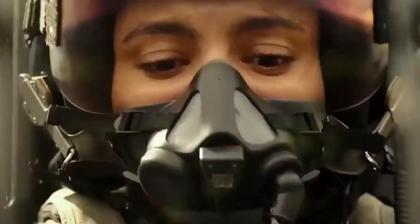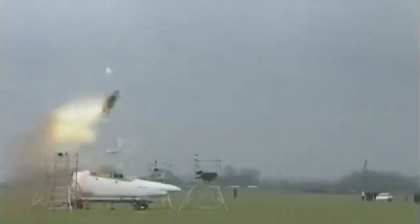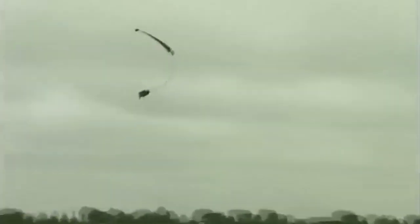Ejecting from a moving aircraft at speeds faster than the speed of sound can be extremely dangerous. At those speeds, the force of ejection can exceed 20 Gs, where 1 G is the force of gravity on one's body. At 20 Gs, a pilot is subjected to a force equal to 20 times his or her body weight, which can result in serious injury or even death. With such high stakes, testing aircraft ejection seats has been an important part of the aerospace industry for decades. During field testing, identifying and tracking aircraft ejection seat systems has practical benefits in post-test analysis and real-time tracking applications.